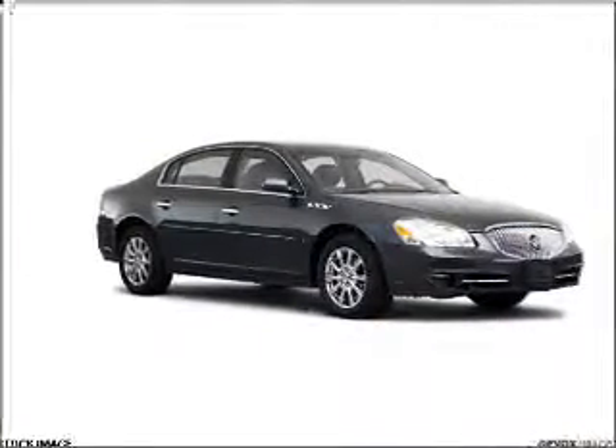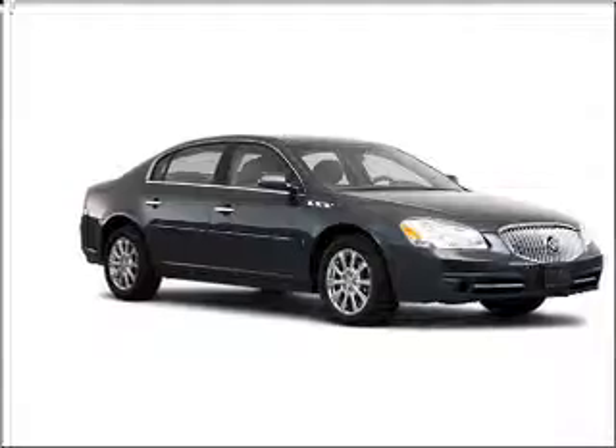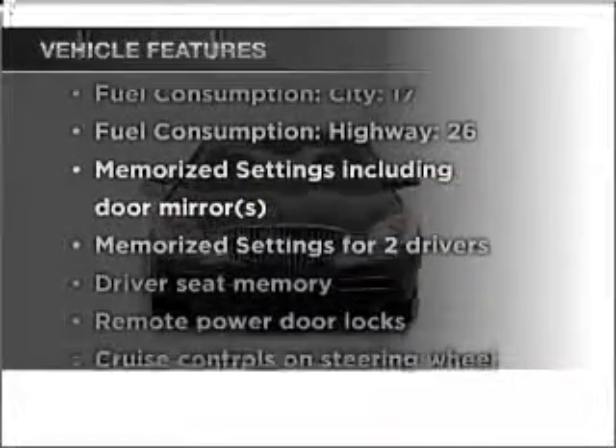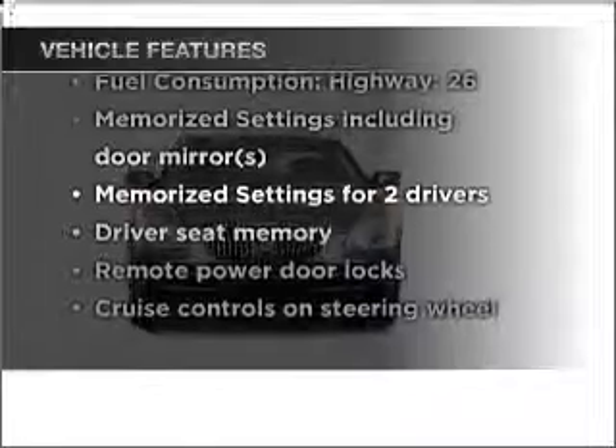Heated seats offer comfort in cold weather. Memory settings are just one of the extras. Take note of the many added conveniences and features on this great automobile.